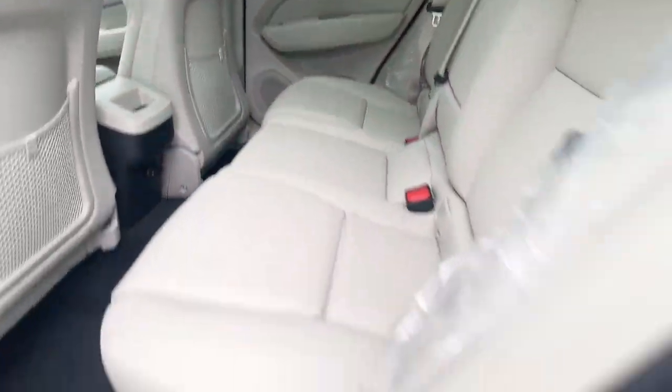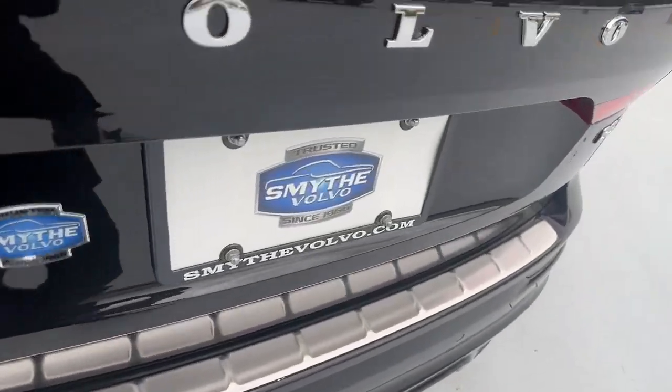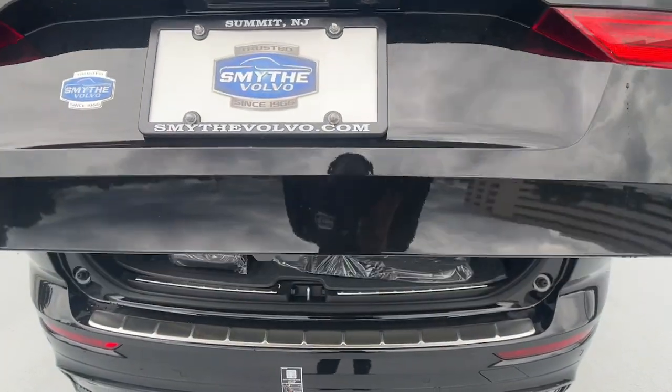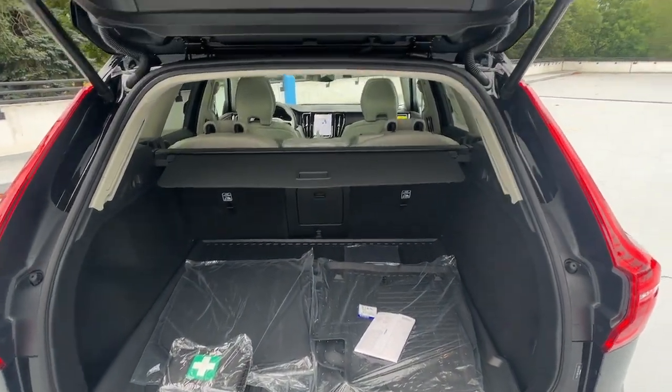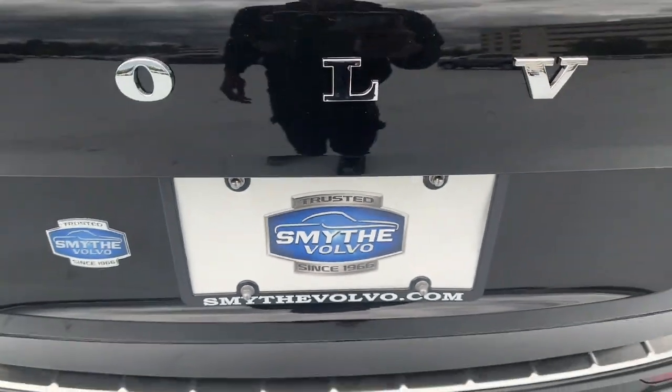These are just some of the great options this vehicle comes with: Apple CarPlay and/or Android Auto, heated driver's seat, keyless entry, moonroof, woodgrain interior trim, backup camera, premium sound system, satellite radio, power passenger seat, and heated mirrors.